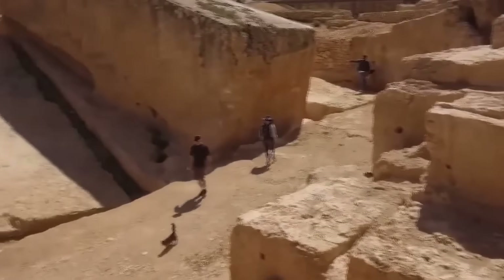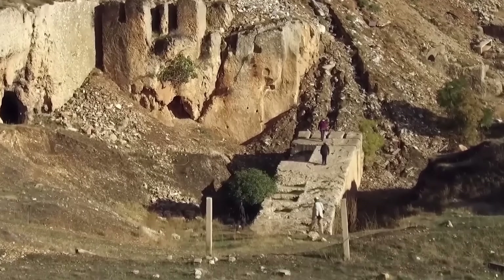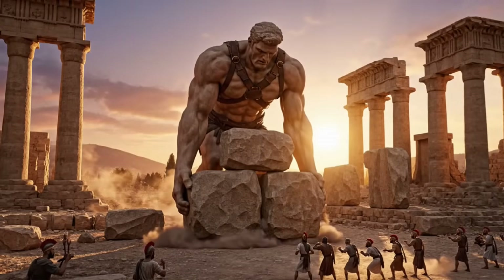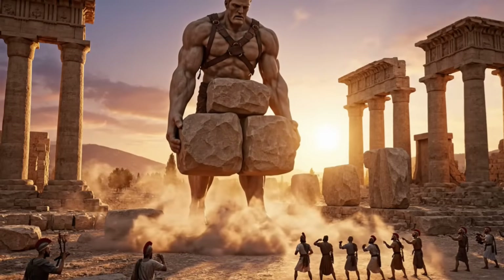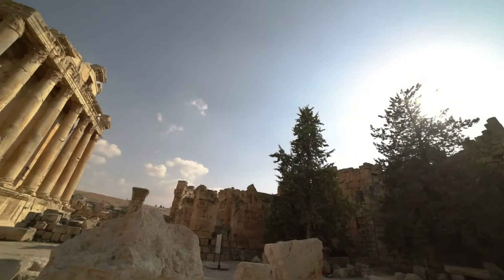The scale is just hard to wrap your head around. For centuries, this puzzle has sparked some wild theories — from lost super technologies to giants. But the real solution is arguably even more impressive.